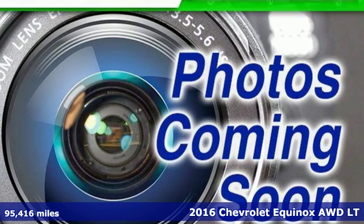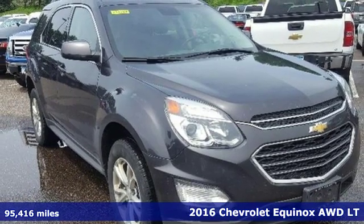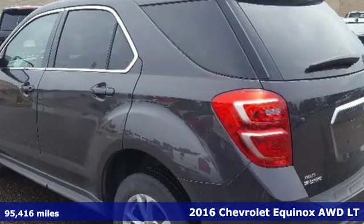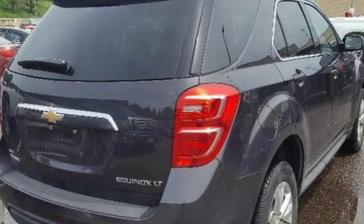It's a 2016 Chevrolet Equinox. This Equinox is a talented multitasker with impressive fuel economy, thoughtful safety features and powerful performance. And it comes with all the amenities you need.